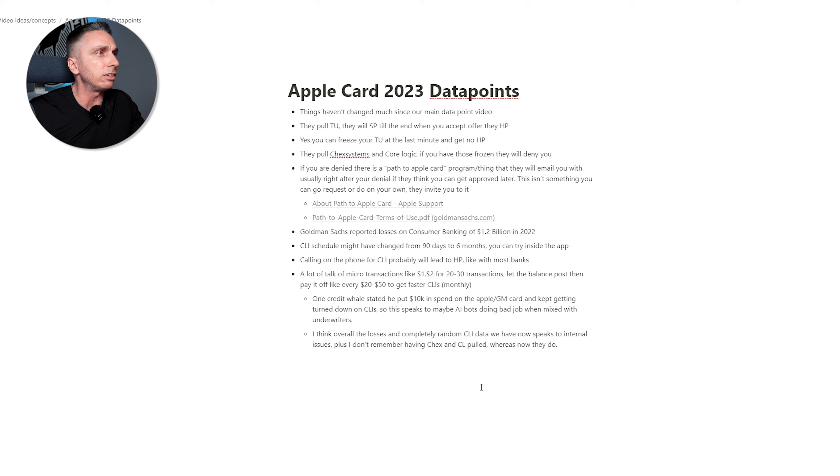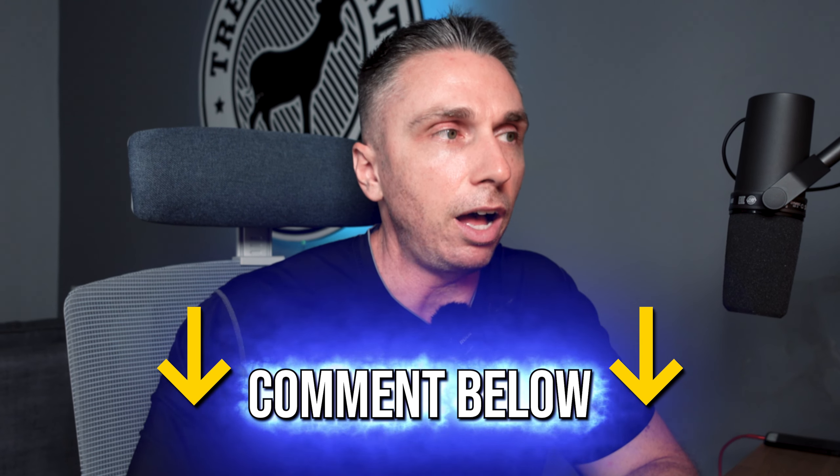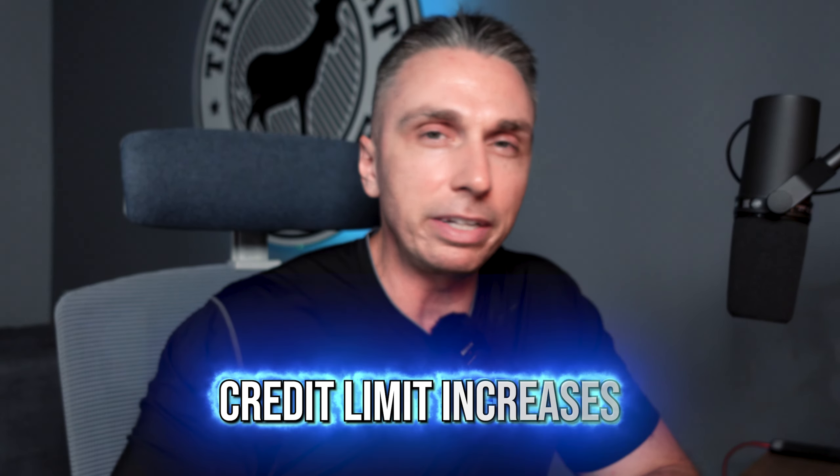That's all the data points — you can take a snapshot of the screen to save them. One thing we didn't fully touch on: it'll be a soft pull for a credit limit increase, but if you call in, they'll do a hard pull. Most banks do that anyway. I'd love to hear your comments and thoughts below, especially about credit limit increases — what have you seen with your Apple or GM Rewards Card?